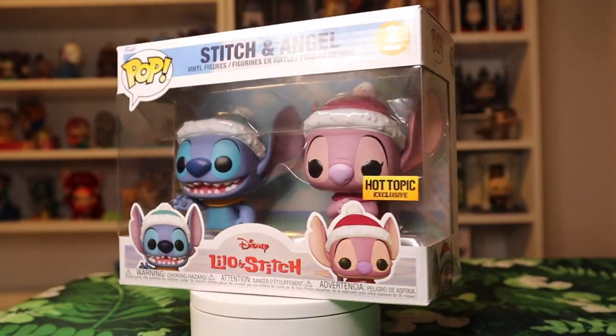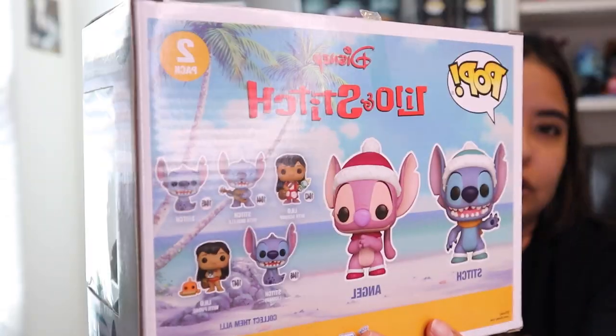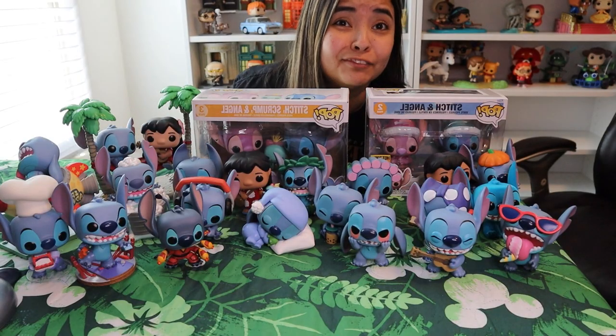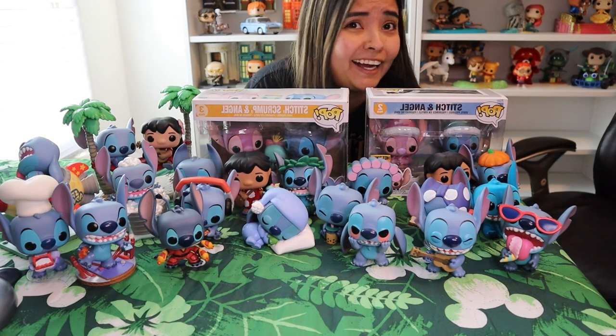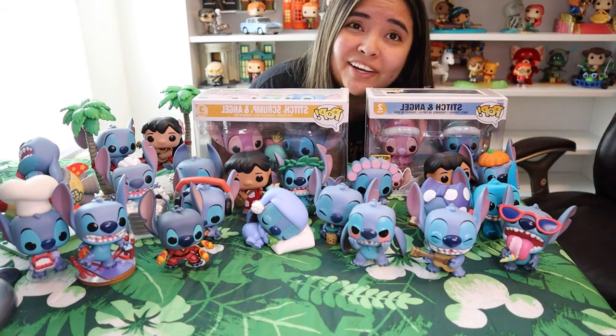Then we've got the Christmas Stitch and Angel, where they've got the Christmas hats. This one is also a Hot Topic exclusive. I actually really like having this one and pulling them out around Christmas time. As you can see, the love for Stitch runs deep here, and I'm not going to be done collecting these anytime soon. Thanks again for stopping by — you guys have a great day!